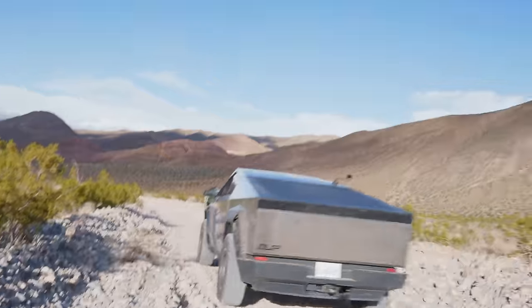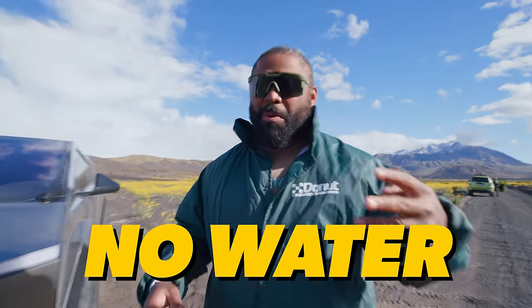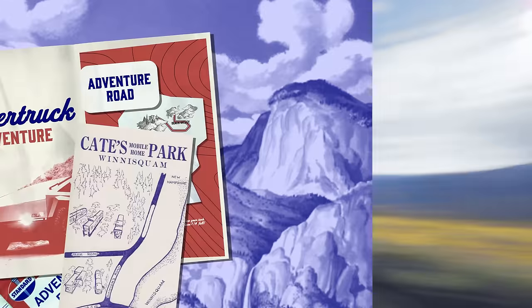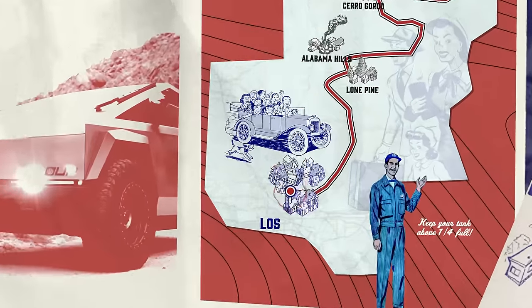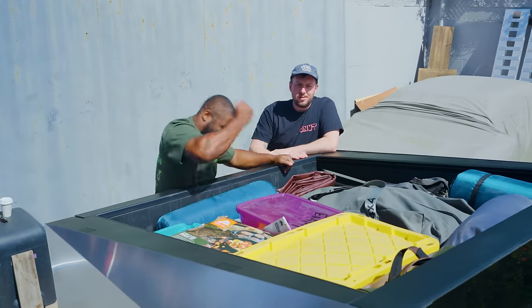We'll be camping and driving all weekend in some pretty desolate areas. That means minimal charging, no hookups, no water, no help all weekend long. So are electric trucks a viable alternative to the tried and true overlanders? Well, today we're going to find out.